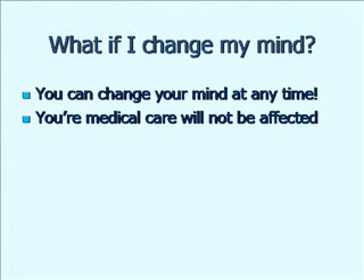What if you change your mind? You are a volunteer for this study. There is no compulsion for you to stay in the study if you no longer feel it's the right thing to do or it's not worth your time or effort. You can change your mind at any time, and your medical care won't be affected. We're just grateful that you've put yourself out to take part. If you change your mind, that's absolutely fine.